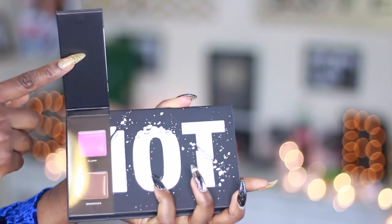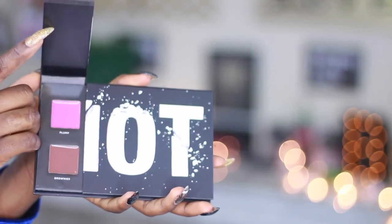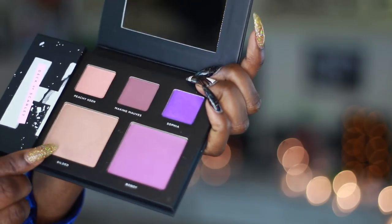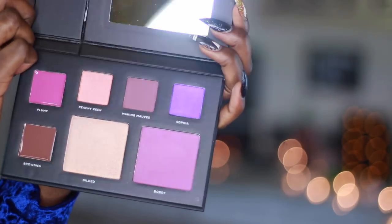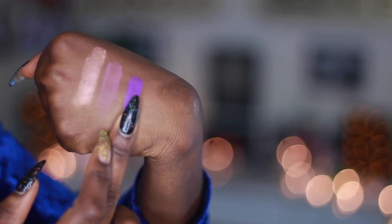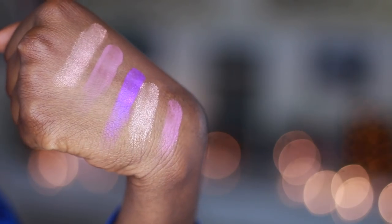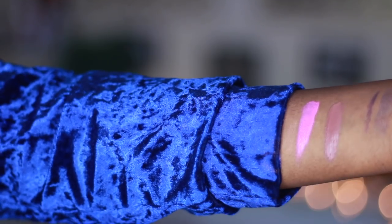This particular palette is in collaboration with Beauty Babes. In this palette you basically get a blush, a highlighter, three eyeshadows, two lipsticks, and a chubby stick which is also a lipstick. The eyeshadows are Peachy Can, Making Mauve, and Sophia. The highlighter is Glad and Body, and the two lipsticks are Brownie and Plum — and they are so freaking pretty.